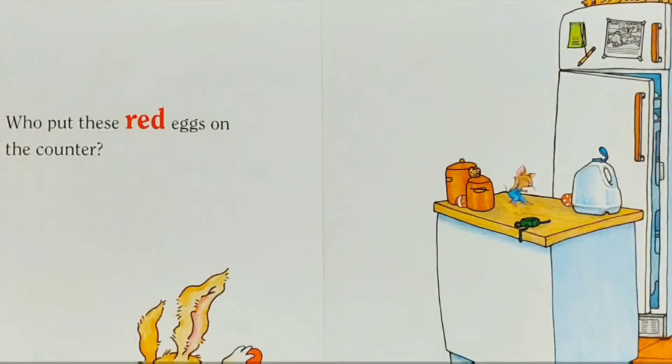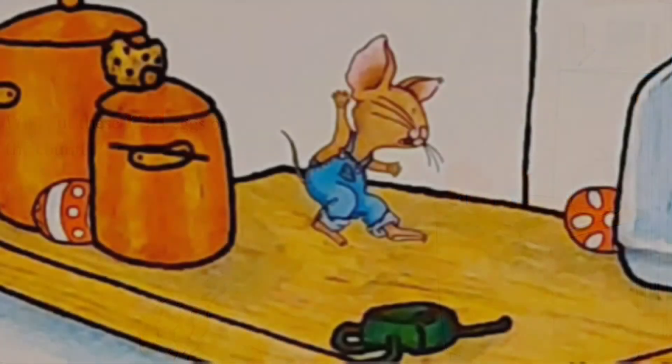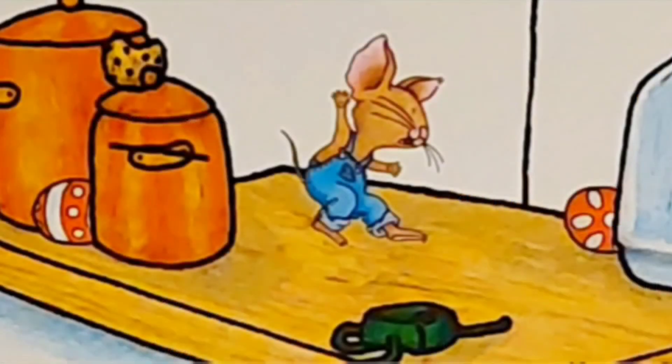Who put these red eggs on the counter? Look, there are two red eggs on a counter. I also see a little chocolate chip cookie — do you see it?